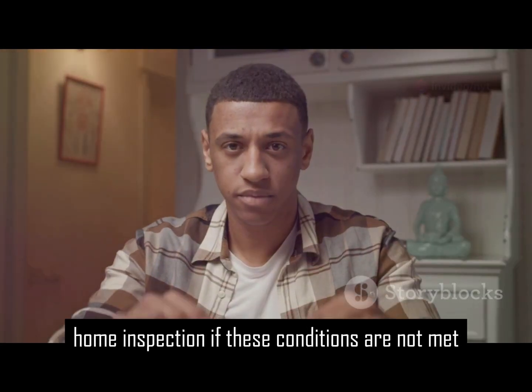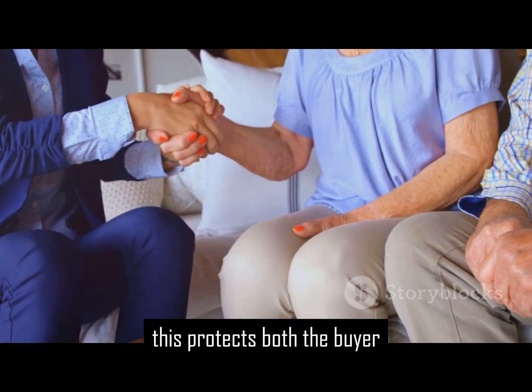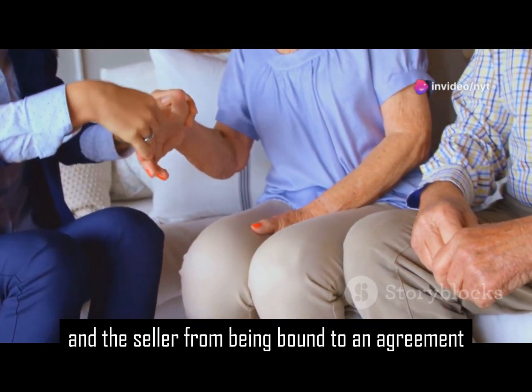If these conditions are not met, the agreement becomes null and void. This protects both the buyer and the seller from being bound to an agreement they cannot fulfil.